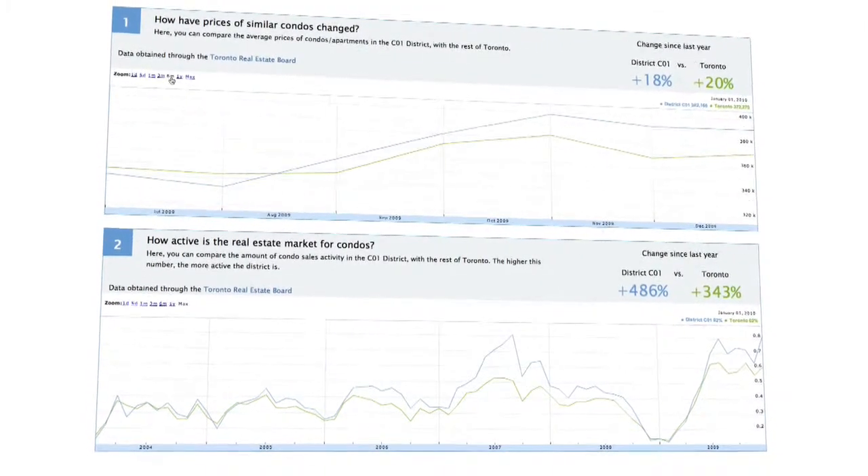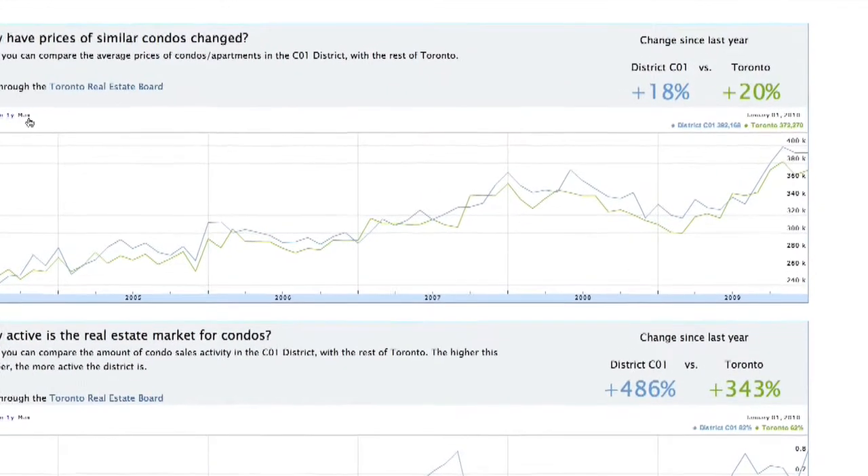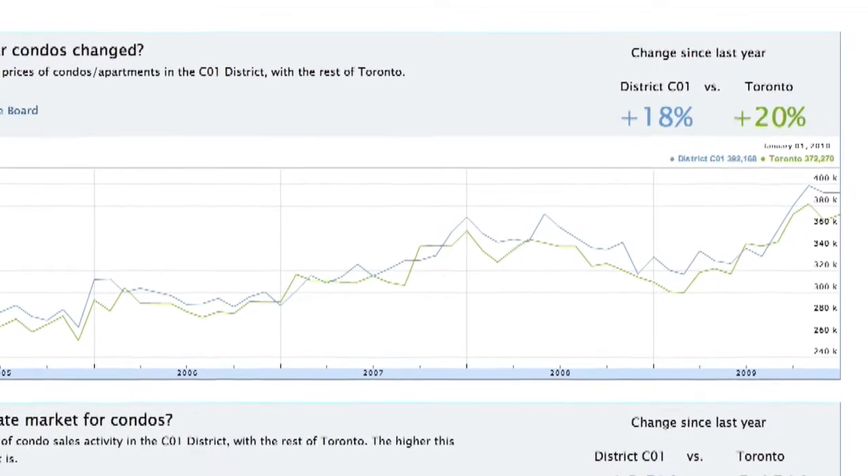We also care about our investments and keeping them safe by choosing the house with the right future. So for each property, the Red Pin has simple graphs and explanations to help you better understand its value. It draws trends from 15 years of sales history on similar homes in the same neighborhood.